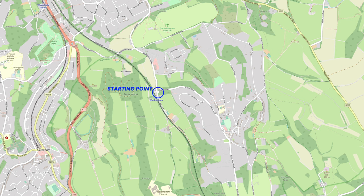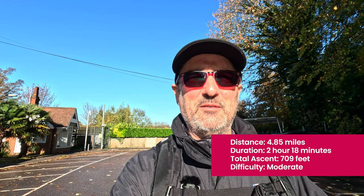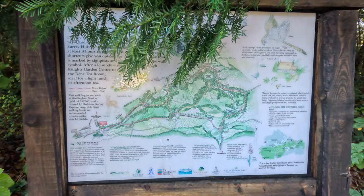Welcome to Woldingham, Surrey, just outside Caterham. I'm going to do a circular walk today — up the hill to the top level of Woldingham, then back across country to Woldingham Garden Village, drop down to the Marden Park area, and then back to the station. I'll put the details on the bottom of the screen — distance, elevation, approximate time. Without further ado, let's walk and talk.